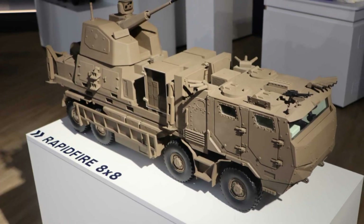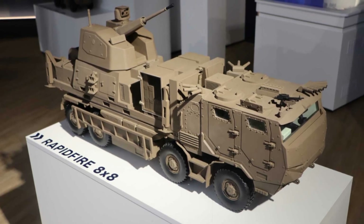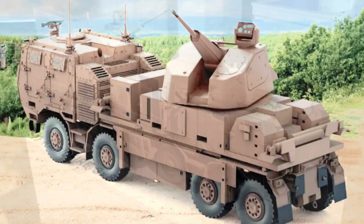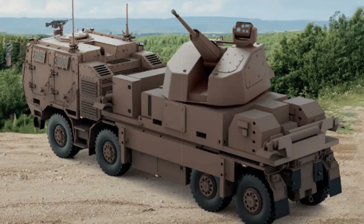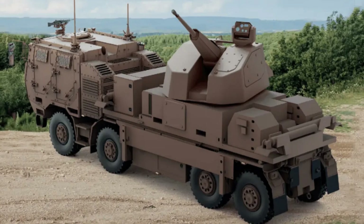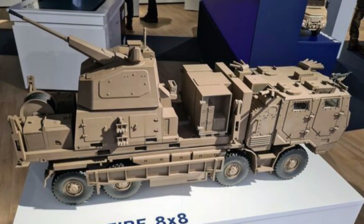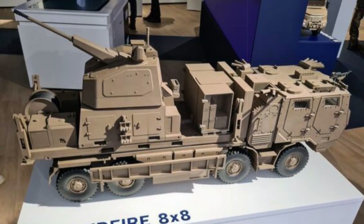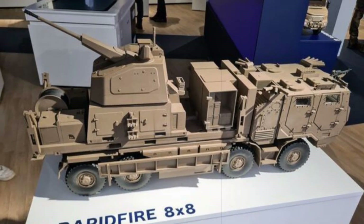Bridging the coverage gap between manned portable air defense systems and full-scale missile batteries, it presents a scalable, efficient alternative for frontline and infrastructure protection. Central to the system is the CTA 40mm Automatic Cannon, a NATO standard weapon known for its firepower and versatility. It utilizes a carousel-fed design that can store up to 140 rounds and fire them at a blistering 200 rounds per minute.